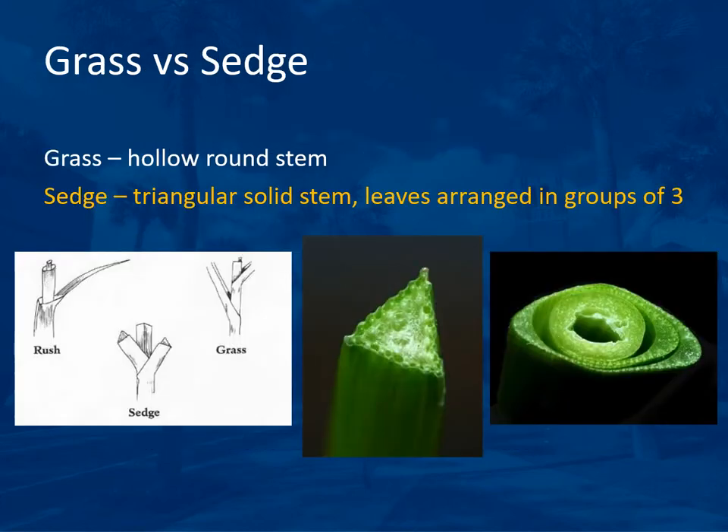In controlling weeds, it's important to determine if you have a broadleaf weed, a grass, or a sedge. Broadleaf weeds are easy to distinguish because they have broad netted veins, but grasses and sedges can be difficult to tell apart. The grass has a hollow round stem, whereas sedges have a triangular solid stem, and their leaves are arranged in groups of three. Grasses and sedges are quite different in herbicide susceptibility.